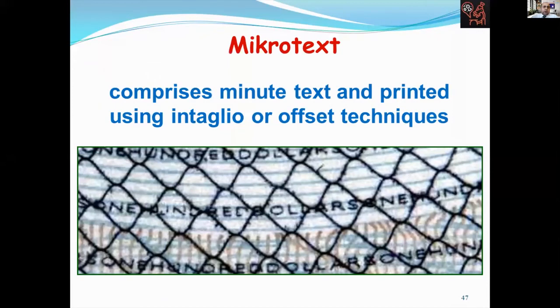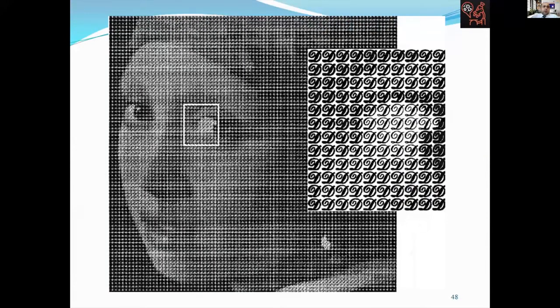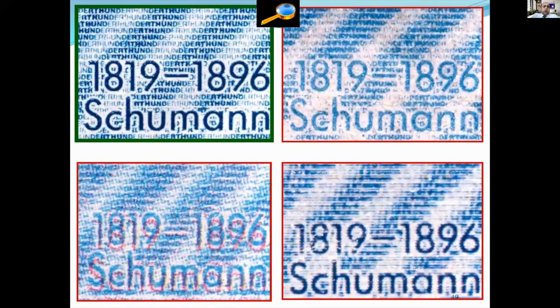Microtext, also known as microprint, microwriting, or microprinting, comprises minute text printed using intaglio or offset printing techniques. Microtext is usually in the form of a series of letters or numbers that are less than a millimeter in height. With the naked eye, the microtext will appear as a continuous line. However, the text can be seen under a magnifying glass. Although this printing technique is sometimes imitated, it is possible to determine the imitation as a result of macroscopic examination, because this printing technique is done using very sensitive machines and devices, and intaglio printing is generally used in this printing technique.